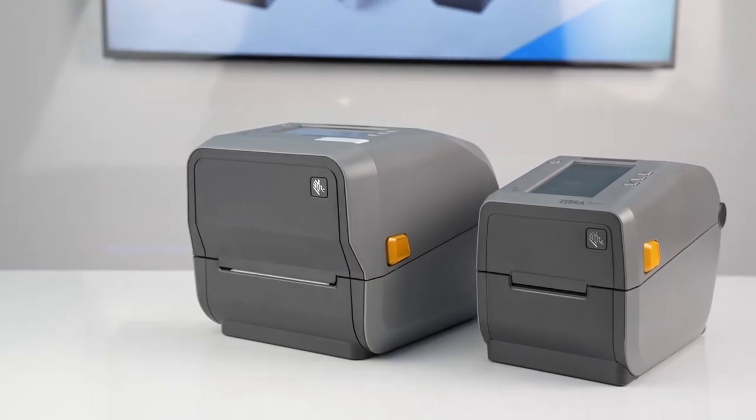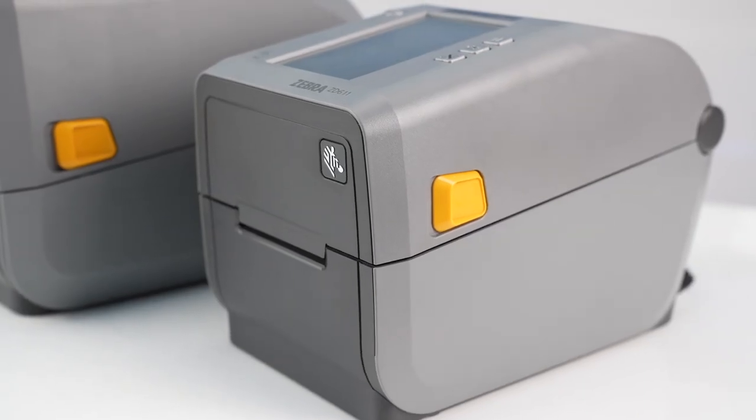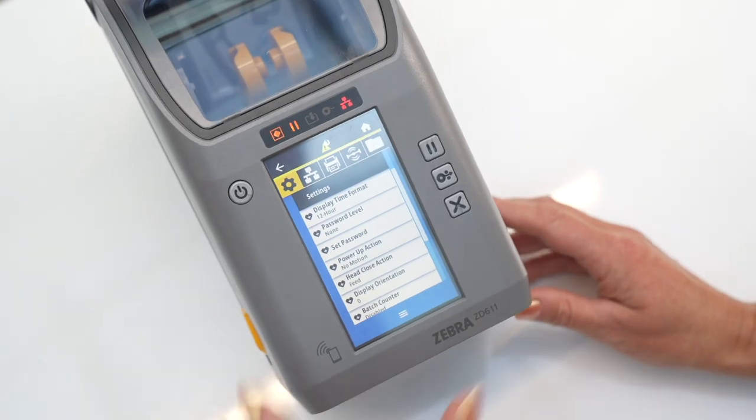Are your legacy printer models holding you back? With a modern desktop printer like Zebra's ZD4 and ZD6 series, you can reap the benefits of printer consolidation and move forward with the advantages that Zebra's Print DNA brings.